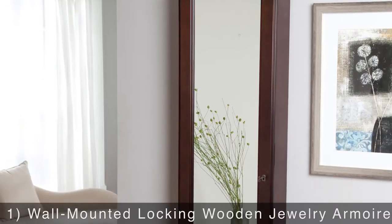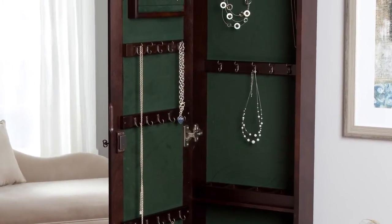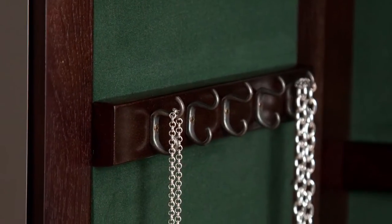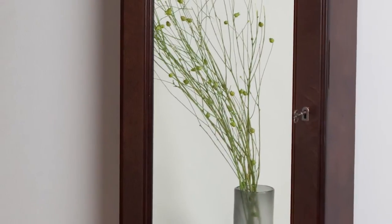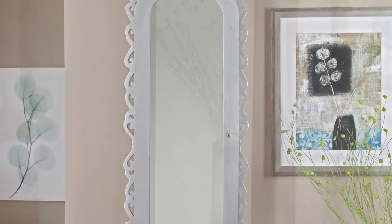Kicking off the list is the wall-mounted locking wooden jewelry armoire. This space-saving armoire is available in a variety of finishes so you can find the perfect match for your room. Inside the cabinet are multiple hooks for keeping necklaces tangle-free, cushioned ring rolls, and multiple storage trays. The locking door will keep your precious items safe, plus it doubles as a full-length mirror.